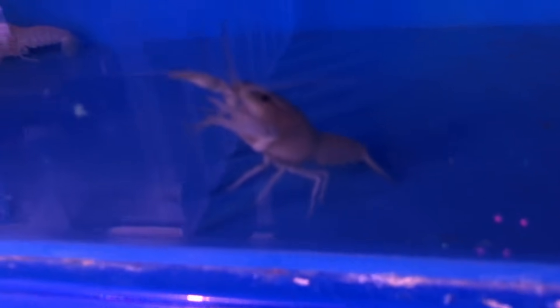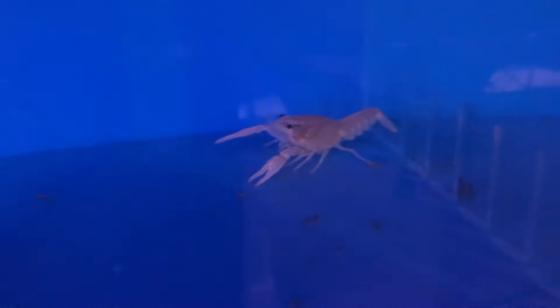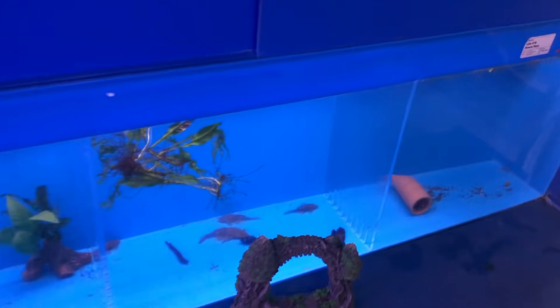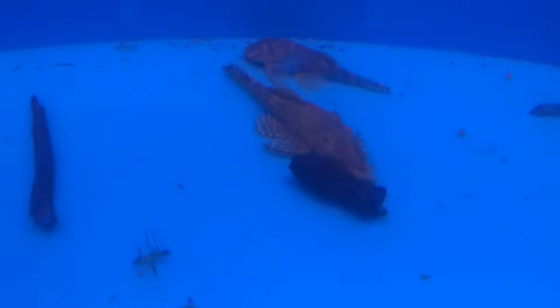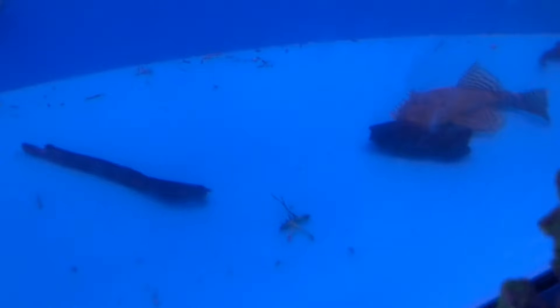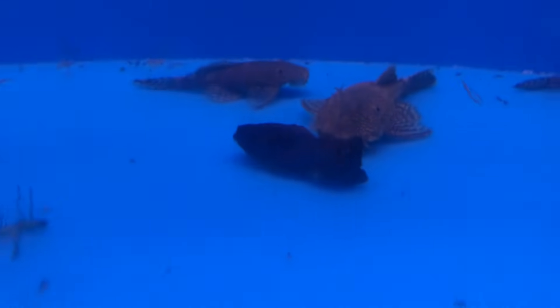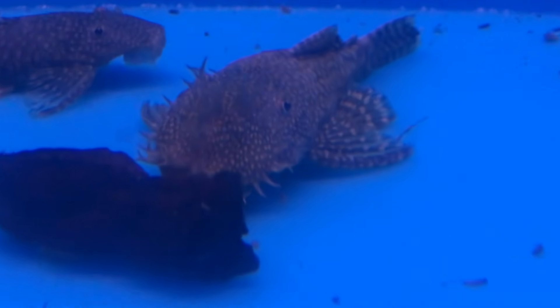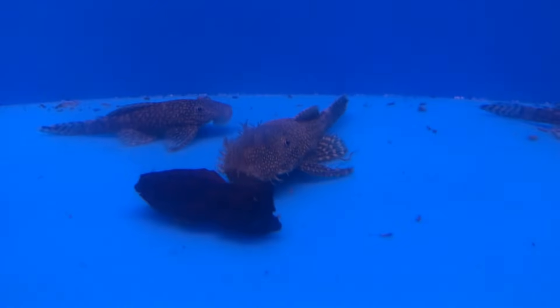There's a white one - oh, there's all kinds of white ones, they're so cute. This is usually where they hide the cool finds. There's a little bristlenose back there - let me get this rock out of the way. You can see why they call it a bristlenose. Let's see what else we got.